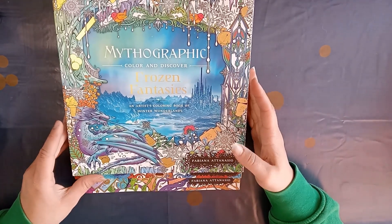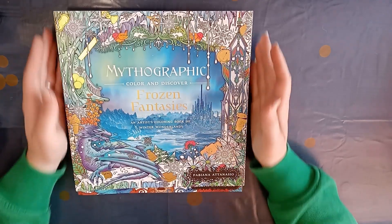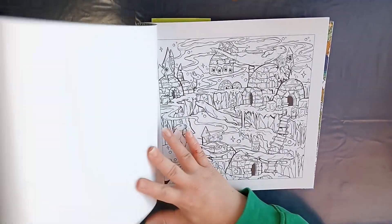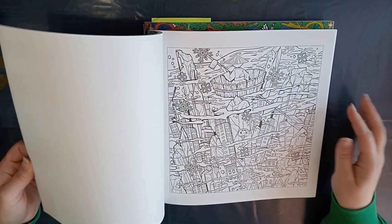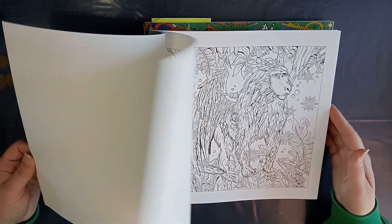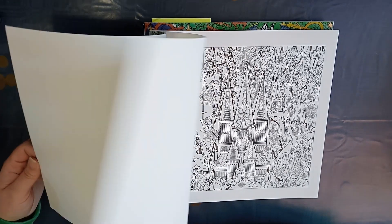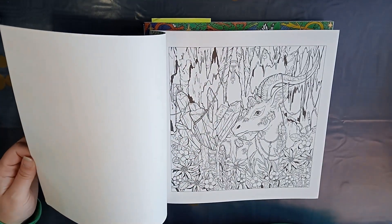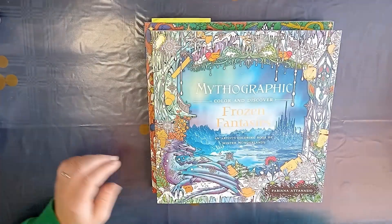Two of them are by Fabiana Athanasio and one is by Joseph Katimbang. I really love how these books look — they are just beautiful with a lot to see on each page. I'm a little hesitant to start because I don't know if I can do the pages justice, and I feel I need to learn a bit more about coloring. But soon I will start in one of them.